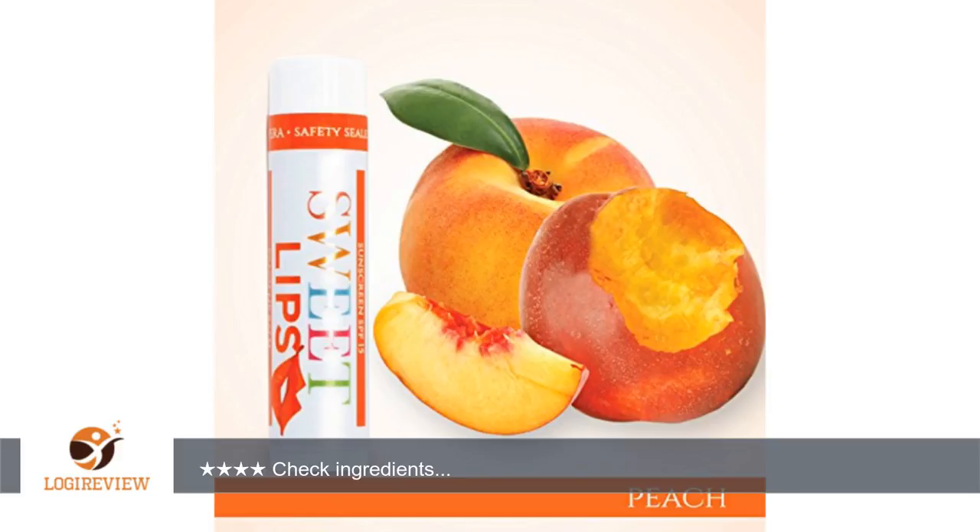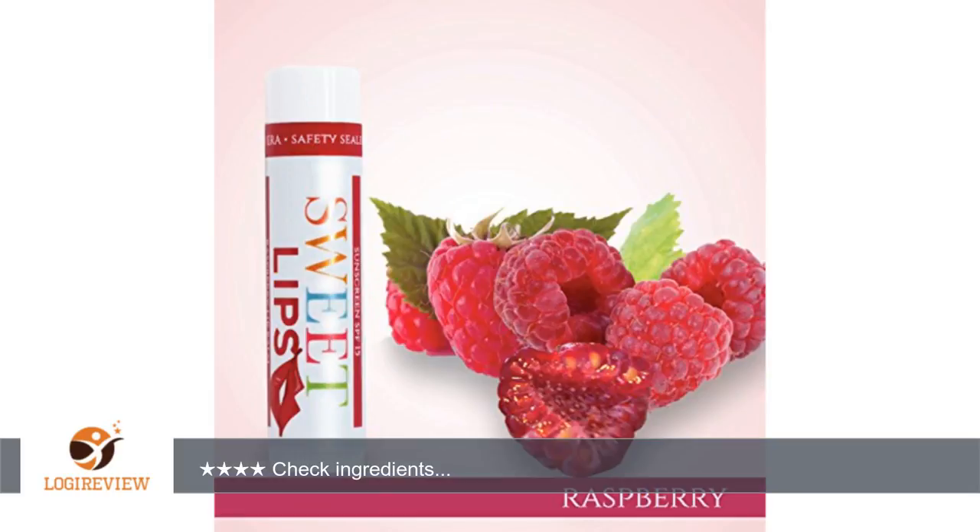2. The ad compared these lip balms to Burt's Bees and Eos. However, these balms have ingredients that are not organic or considered safe — for instance, Petrolatum and Sucralose. I purchased this set of lip balms at a promotional price for testing and review purposes.